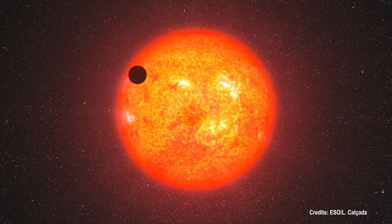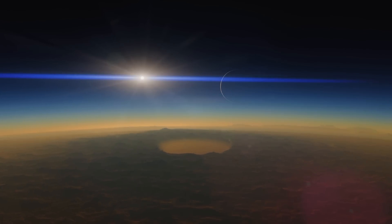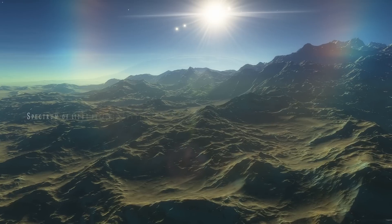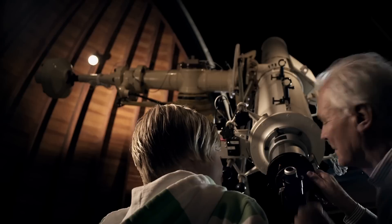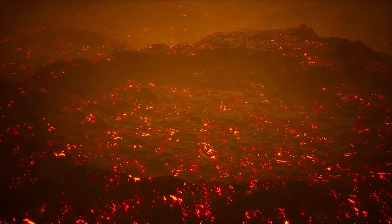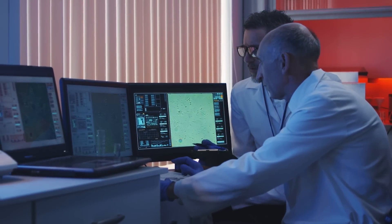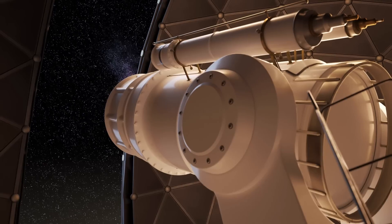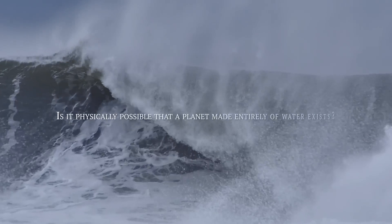The exoplanet's dense atmosphere could shield its surface from ultraviolet radiation and water evaporation. The Hubble Space Telescope has detected light absorption in its atmosphere indicating the presence of water vapor, and the light spectrum also suggests the presence of other molecules such as methane and carbon dioxide. Although the surface is too hot to support life as we know it, some studies suggest life forms could adapt to the extreme conditions of its atmosphere and oceans. Of all the planets mentioned so far, this is the closest to being entirely made of water, but its exact composition is still unknown. This raises the question: is it physically possible that a planet made entirely of water exists?